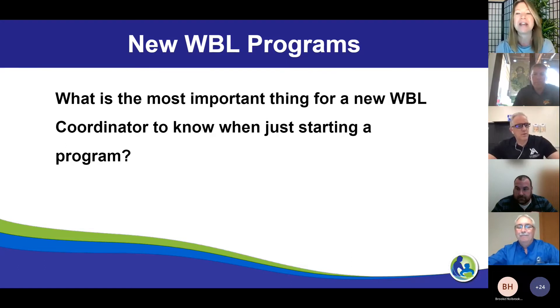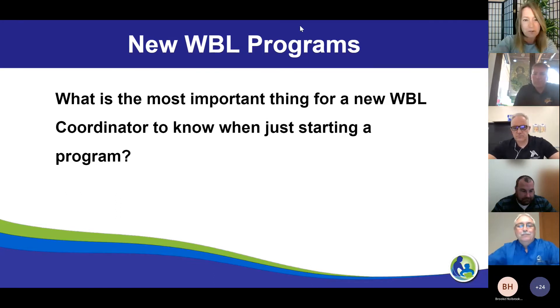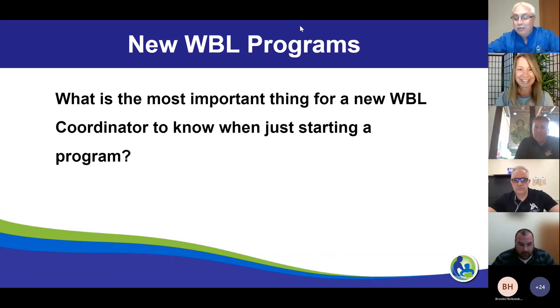Last words of wisdom — what is the most important thing for a new work-based learning coordinator to know when just starting a program? The first thing is to identify why you're starting the program and what the goal is. Go ahead and start small — focus on a pathway you're really comfortable with and expand from there. Find out who your partners are. Don't forget about your regional economic development partners and all the other service organizations out there that could want to help you and will help you.